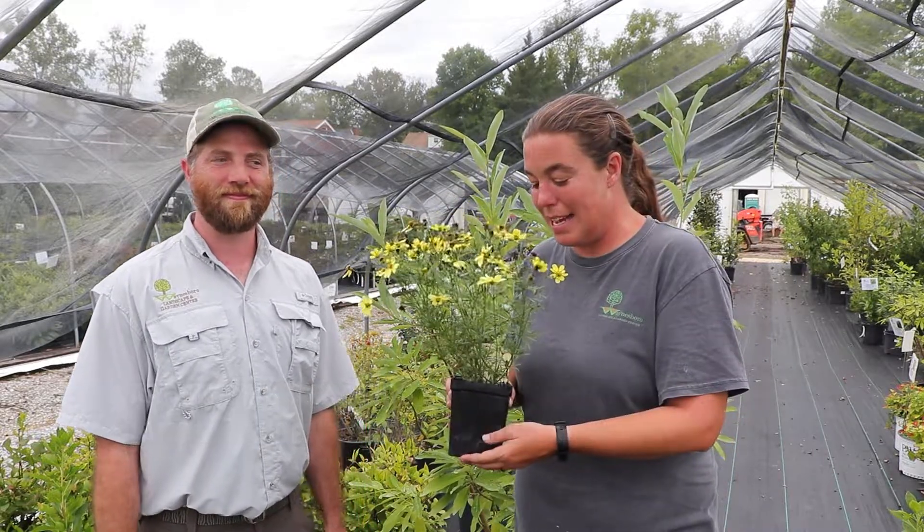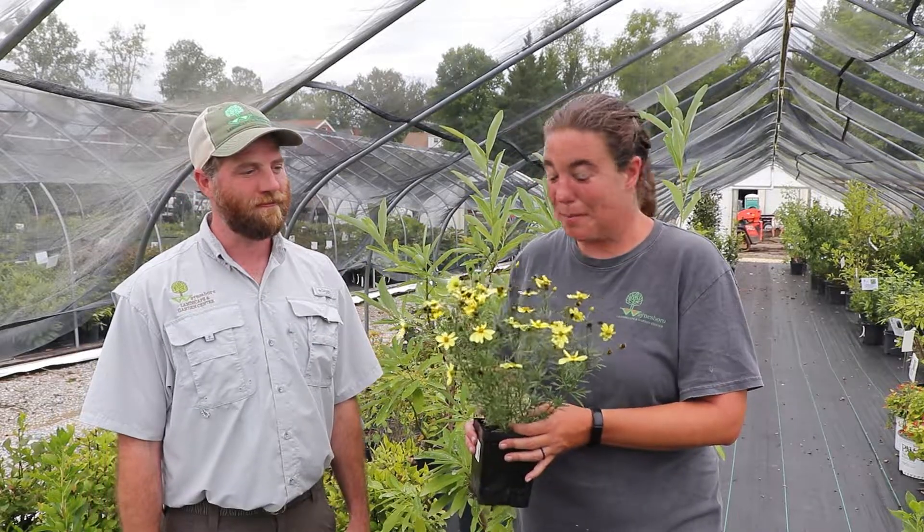Hi, my name is Sarah and this is Aaron, and we are here today to talk to you about a native plant, Coreopsis Moonbeam.